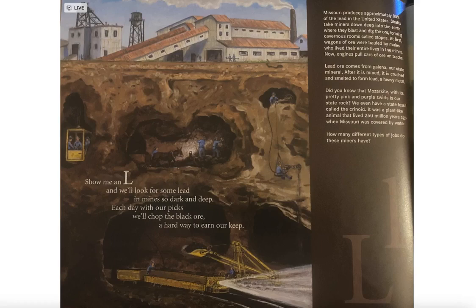Lead ore comes from galena, our state mineral. After it is mined, it is crushed and smelted to form lead, a heavy metal. Did you know that mozarkite with its pretty pink and purple swirls is our state rock? We even have a state fossil called the crinoid, a plant-like animal that lived 250 million years ago when Missouri was covered by water. How many different types of jobs do these miners have?